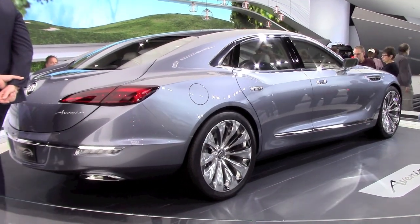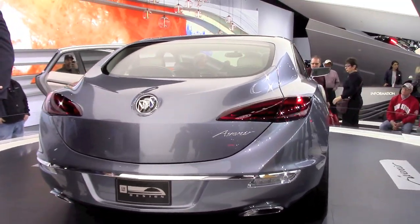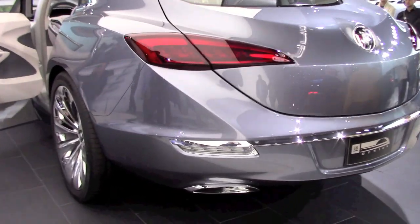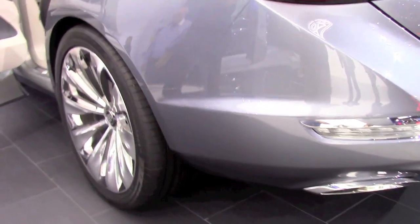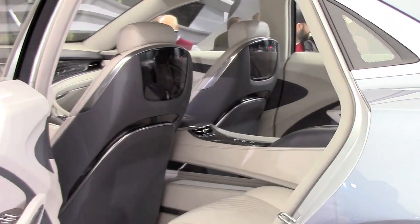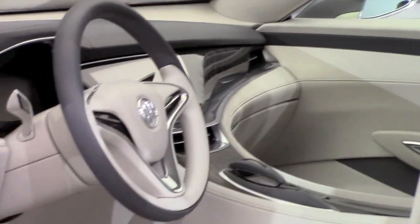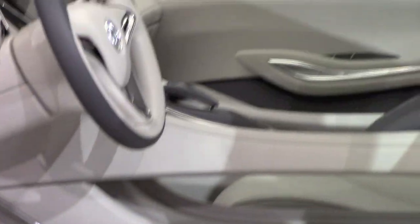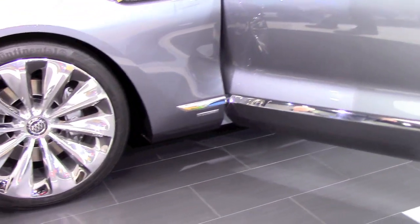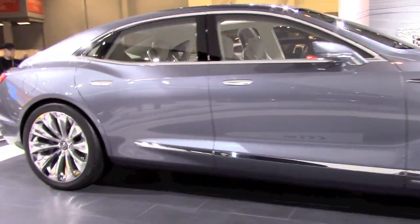Looking at the concept, you can see the bumper, body fenders, and body details are separated, which gives an idea that the concept is getting ready for production — usually the bumper is part of a unibody. In general, there are not many details here that are hard to put into production. Everything looks very realistic, so we can guess it will most likely go into production, maybe alongside the next flagship from Cadillac.